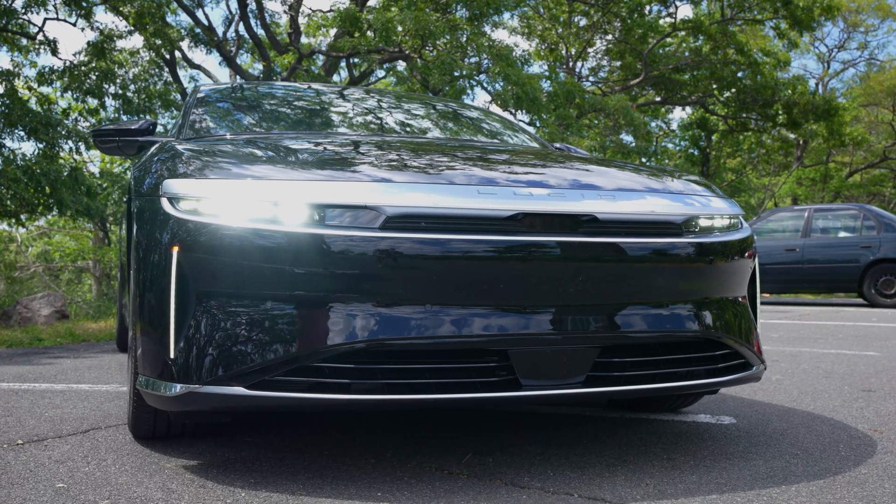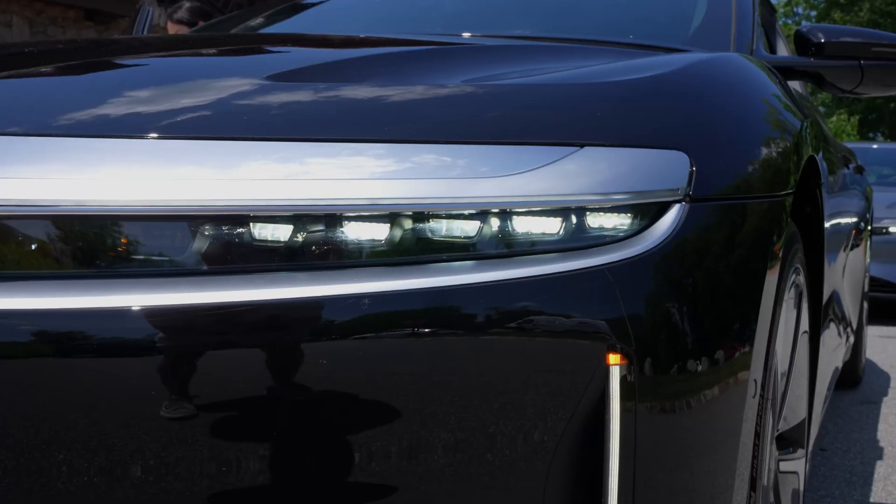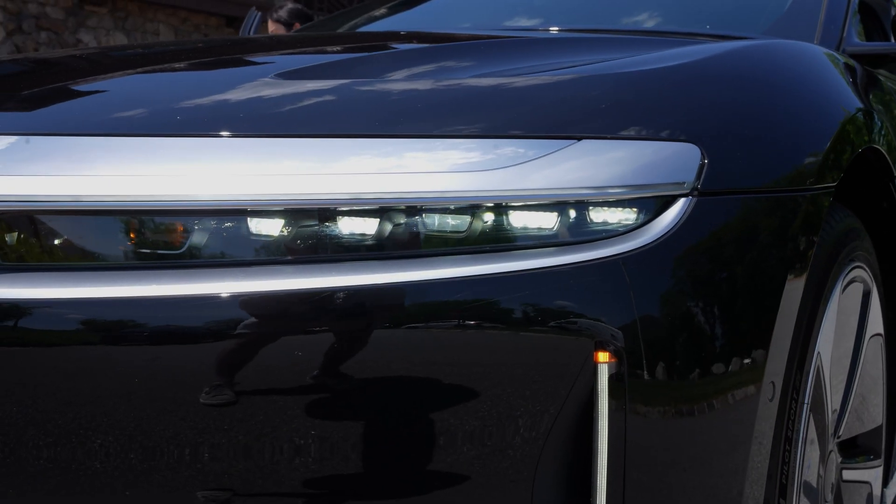When you look at the bumper, it looks kind of aggressive. You have a really wide front bumper and a thin strip line for the headlights. It definitely has a sporty look to it.